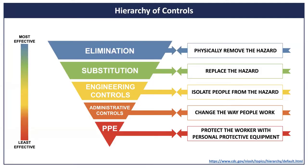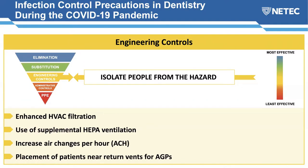Another useful OSHA resource is the hierarchy of controls for implementing control measures against COVID-19. It's a layering effect with some controls more effective than others. Eliminating a hazard completely is most effective, but not possible in healthcare. Substitution is also generally not feasible in dentistry. So we focus on engineering controls, administrative controls, and personal protective equipment.